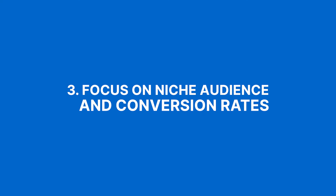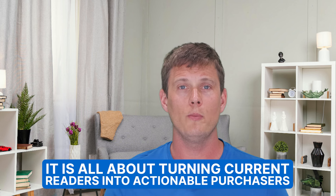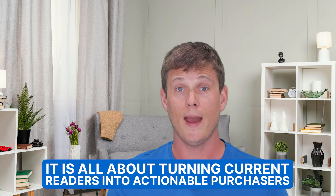Number three on the list is focus on niche audience and conversion rates. Know the pain point of your audience — are you targeting small business owners or DIY craft enthusiasts? Tailor your products and content to resonate with your specific audience for higher conversion rates. You want your previous blog posts to work naturally with this new business direction. It's all about turning current readers into actionable purchases, and you want clear analytics on every page so you can see what works best and test different conversion methods.